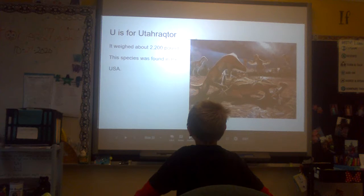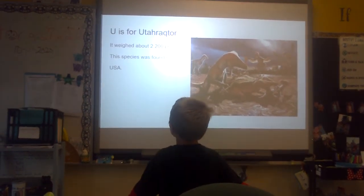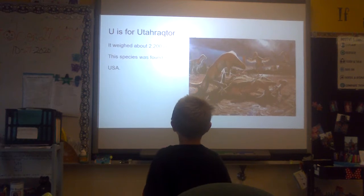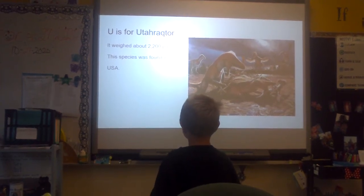U is for Utahraptor. It weighed about 2,200 pounds. This species was found in the USA.